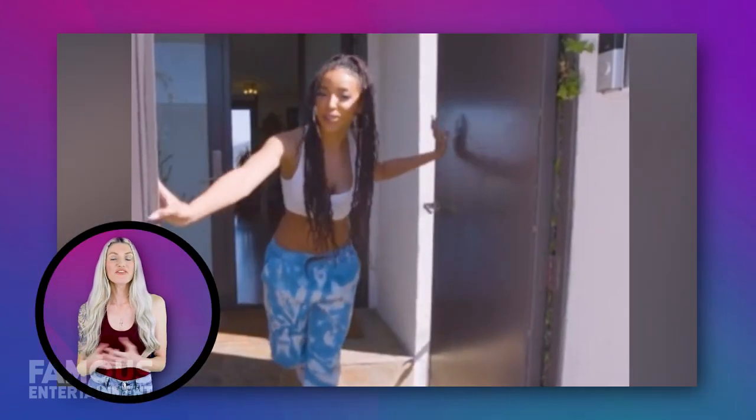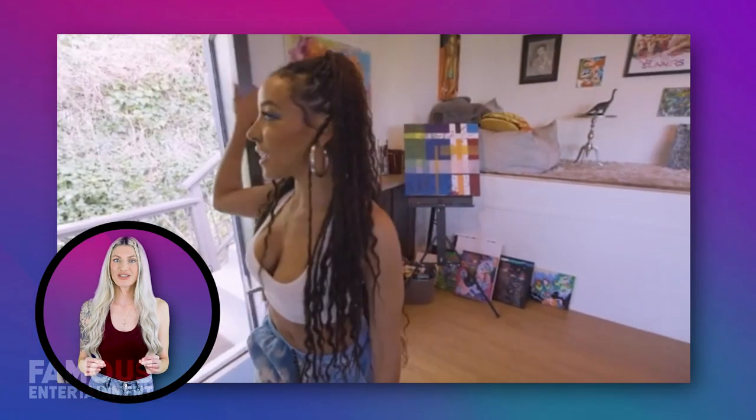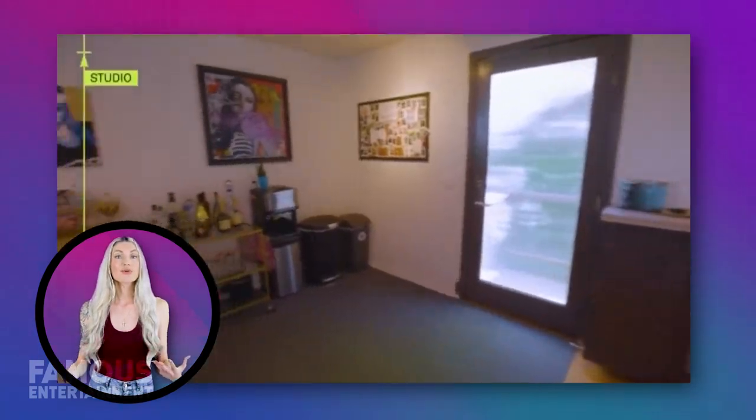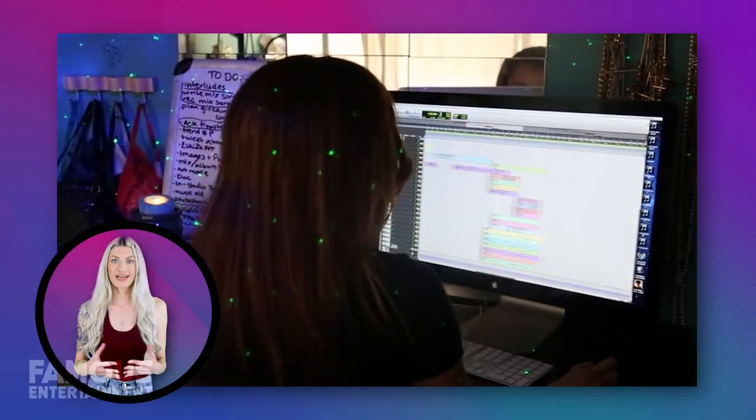As we step inside, we find ourselves in Tina Shea's creative sanctuary — her state-of-the-art recording studio. This is where the magic happens, where her chart-topping hits are born. Surrounded by cutting-edge technology and instruments, Tina Shea's studio is a haven for musical inspiration.